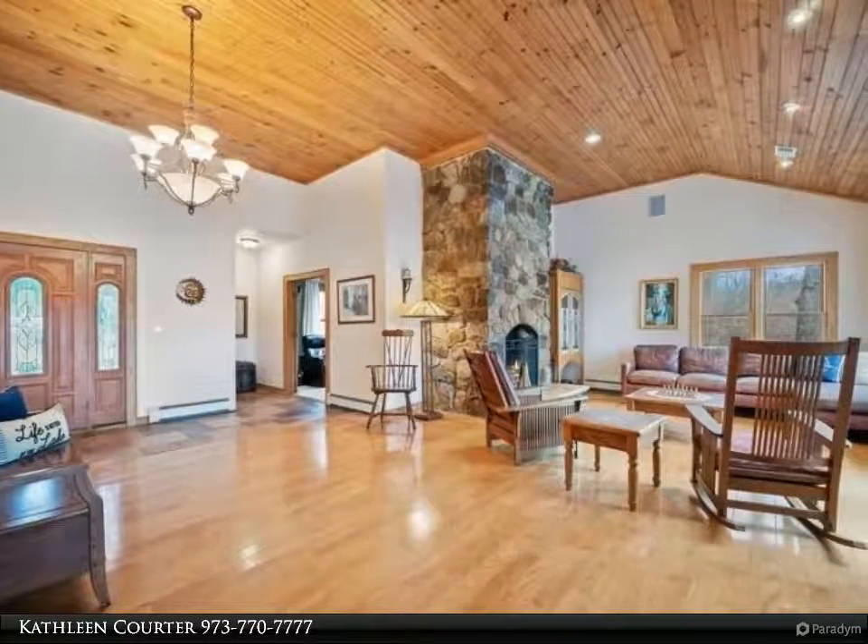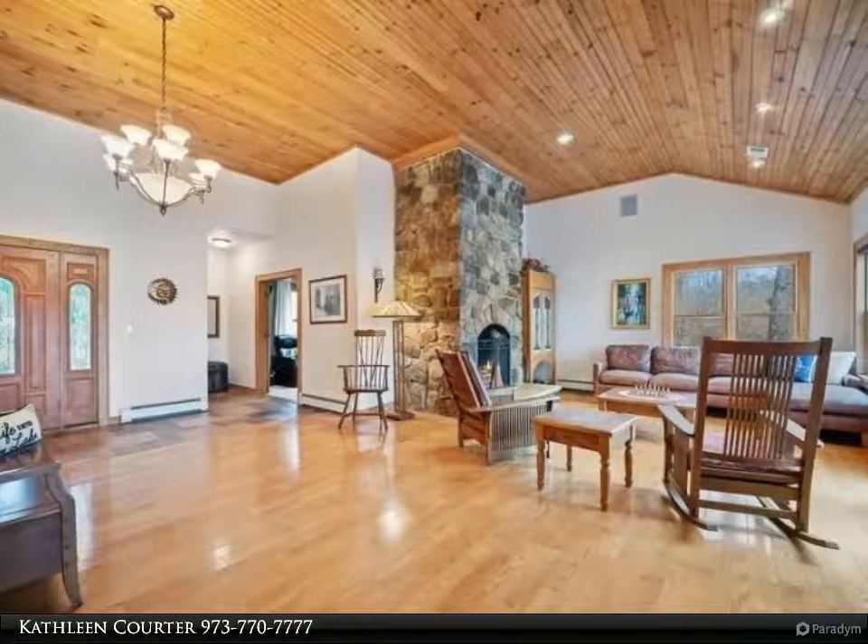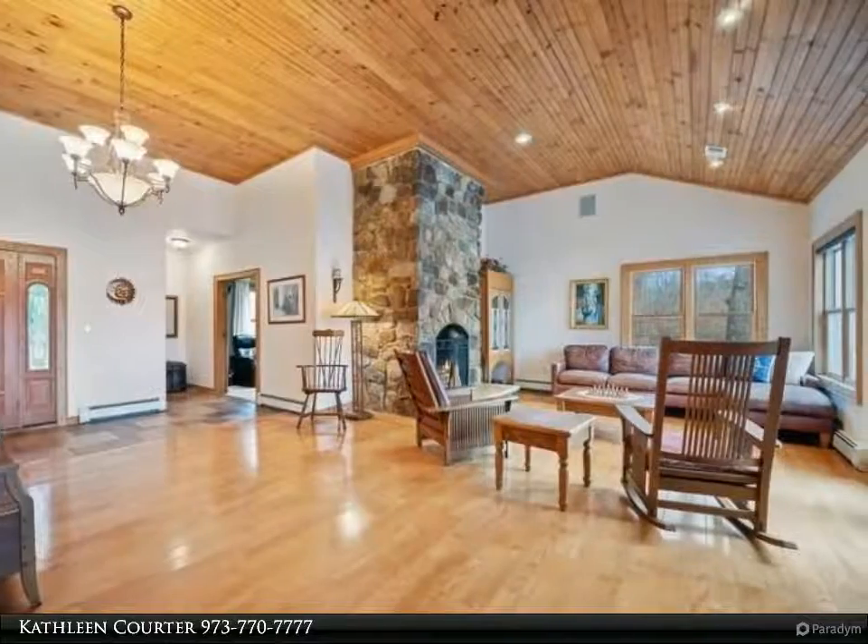3 living levels, finished walkout patio, 4 decks. Vaulted ceiling, open floor plan.